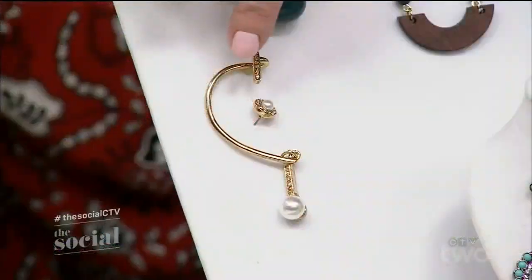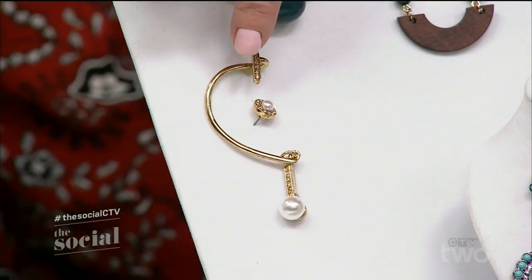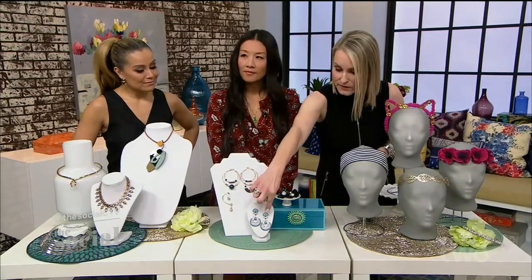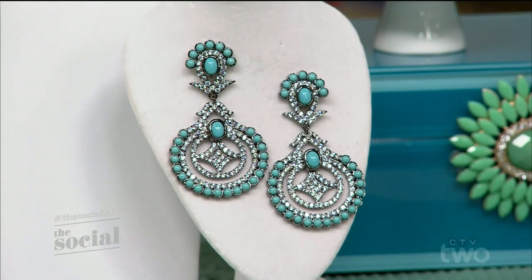Here are some great examples. We'll start with this mismatched pair from Oscar de la Renta from Holt Renfrew — this is meant to be worn as an ear cuff up your ear, and also with one stud. You can mismatch them, wear them on one side, play around with them. You might remember Saoirse Ronan at the Oscars with those jade and diamond earrings. It's really all about showcasing your personality. Over here, these are from Asha in New York — a beautiful take on the glamorous chandelier style.